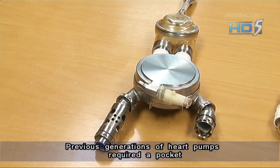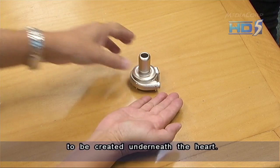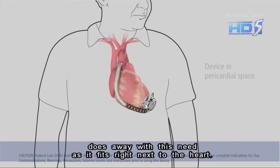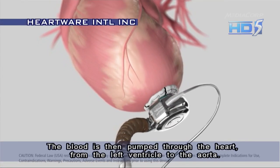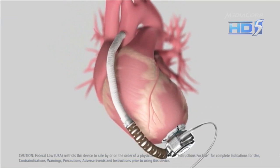Previous generations of heart pumps require a pocket to be created underneath the heart. But the new device, which is the size of a golf ball, does away with this need as it fits right next to the heart. The blood is then pumped from the left ventricle to the aorta.